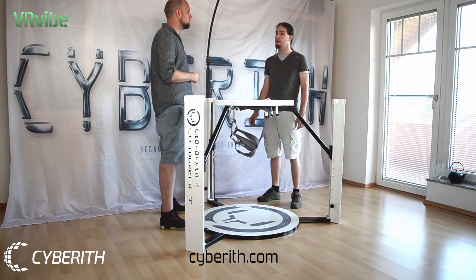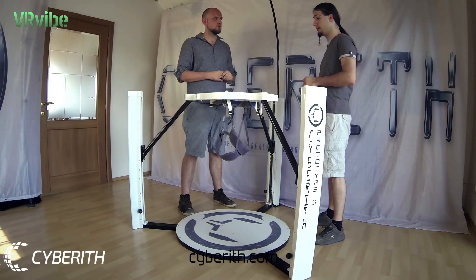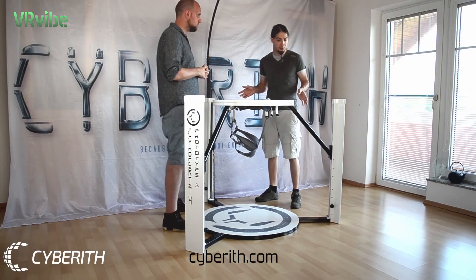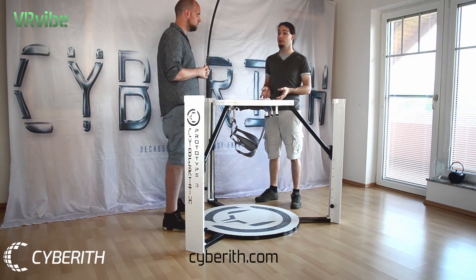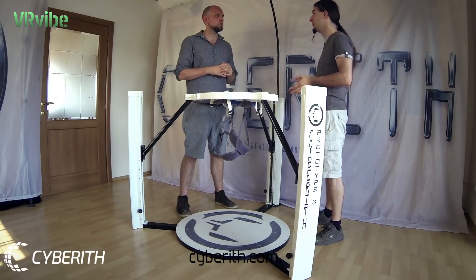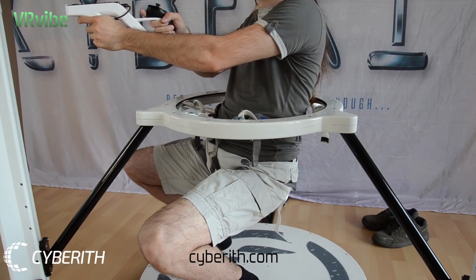Stability is very important for us, so we decided to use three pillars instead of two or just one. The reason is that three pillars absorb the forces and the momentum caused by the user better than two or just one pillar. And since you are able to sit down in the Virtualizer, we have to make sure that the construction supports the user's weight.